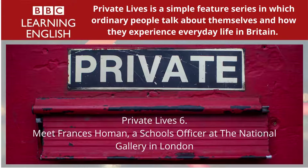In Private Lives today, we meet Frances Homan. Frances is 30 years old and she's a schools officer at the National Gallery in London. It's her job to introduce students and teachers to one of Britain's most important collections of pictures. During the programme, Frances takes us on a tour of the National Gallery and shows us some of her favourite paintings. She explains how they are being used to inspire new work and to teach many different school subjects such as history and maths, as well as art.